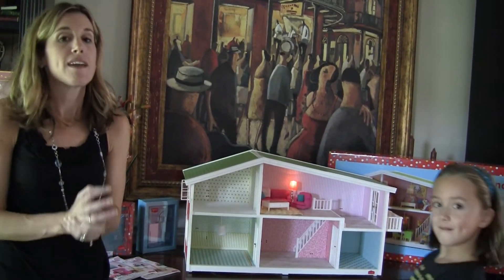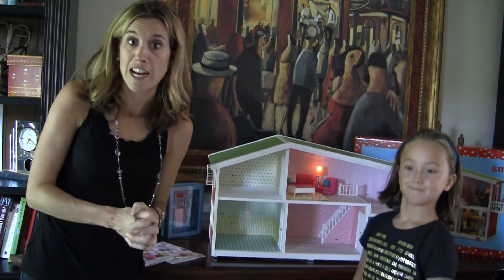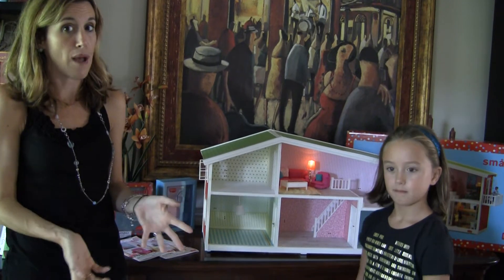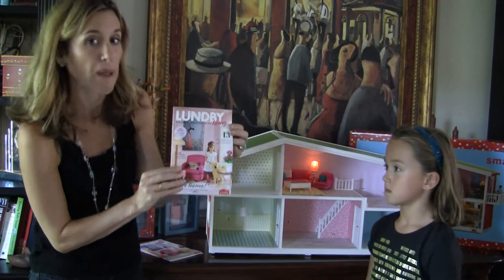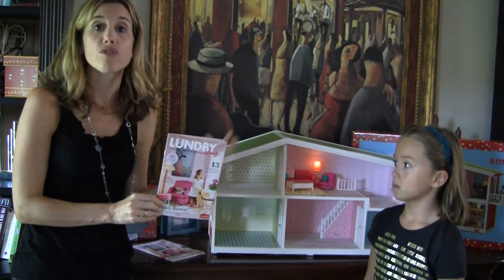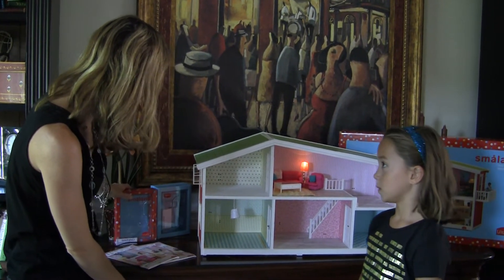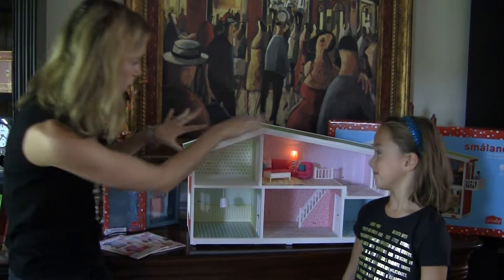This is from Lundby — it's the Swedish Dolls House, the Small Land version, available now for $99. You can visit the Lundby website, spelled L-U-N-D-B-Y, and we also sell it on Amazon.com for $99. There are a lot of places you're going to see it. I think this is going to be a dollhouse that a lot of little girls are very excited about this year.